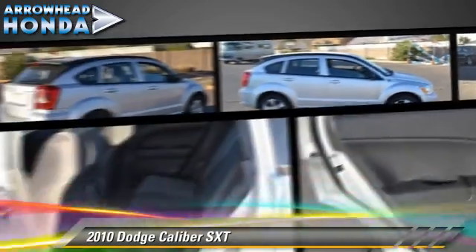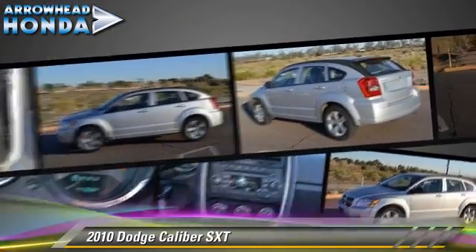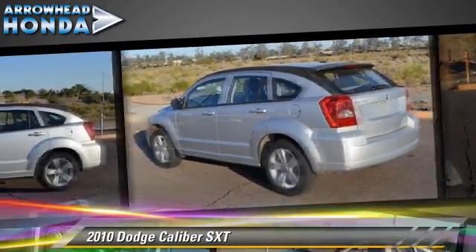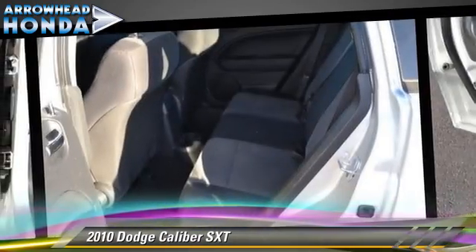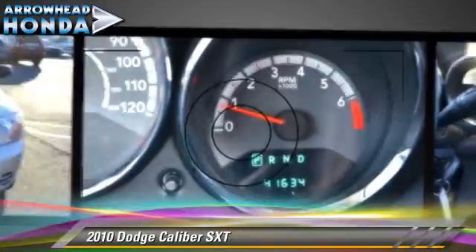It also features keyless entry and power windows. Safety features include dual front airbags and ABS. Comfort and convenience features include power steering, air conditioning, and a CD player with MP3. Give us a call to schedule your test drive today.